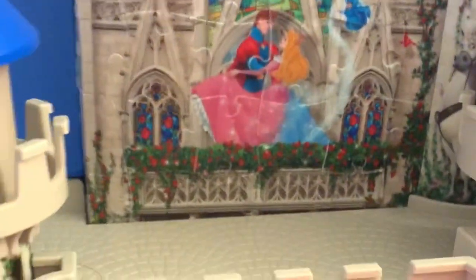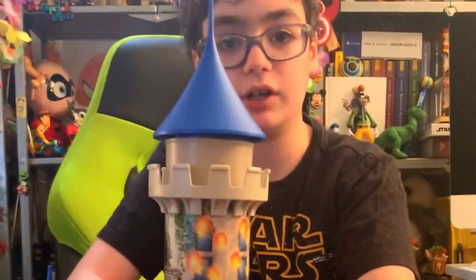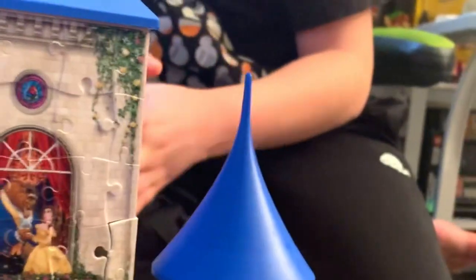There's the archway for Mickey and the princess to go through, so it's cool. Overall this is a very fun product and I recommend it. That's gonna be it for this video. I really hope you enjoyed and I hope you're inspired to get this product yourself. See you next time.